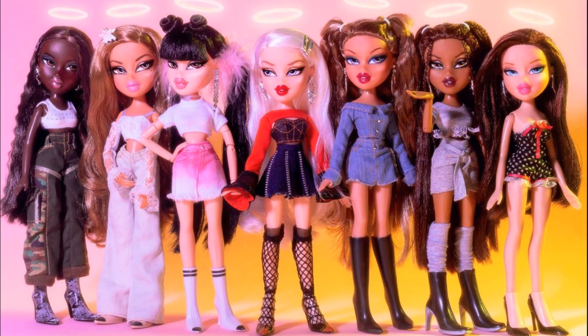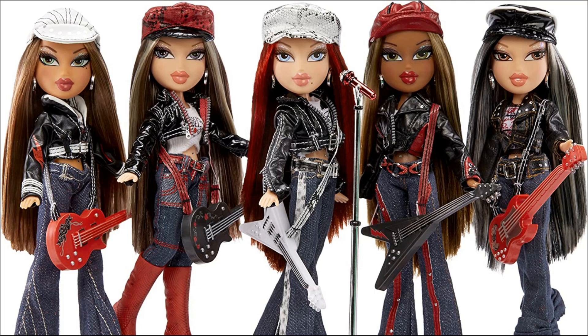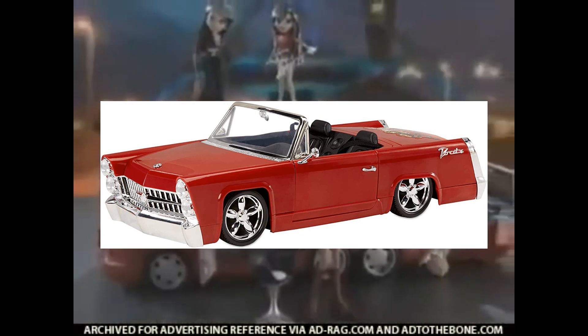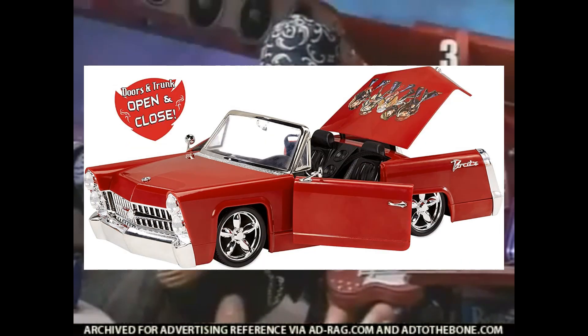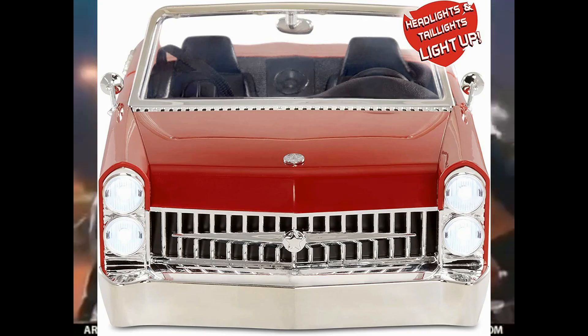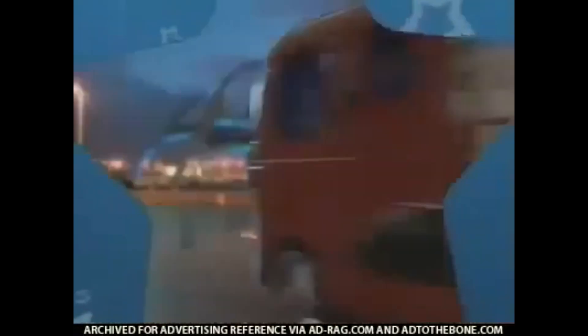Bratz then came to an abrupt end, sadly only releasing dolls up until 2018. Bratz had a revival back in 2021 — it is a revival, not a reboot, since they are continuing the dolls from 2009. The only playset we've gotten so far in 2021 was the Rock Angels 20-year car, which is a reproduction of the first cruiser from 2002, just recoloured red. It's a shame they didn't use the Rock Angels model, but the head and tail lights work, it makes noise, and it comes with stickers. I have this car — I'm obsessed with it. It's very sleek, very cute, very shiny.